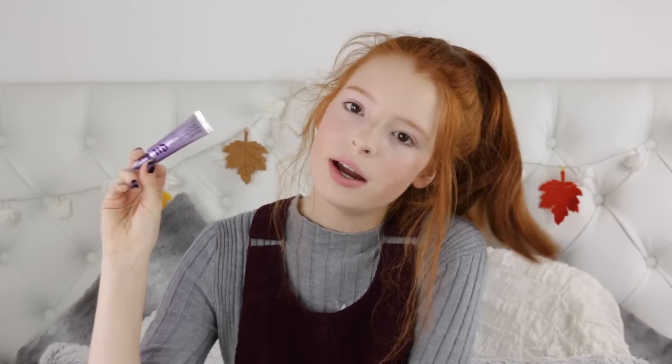To prime my eyes I'm just using the Urban Decay Eyeshadow Primer Potion which is honestly the best thing ever. It just makes your eyeshadow last all day and it doesn't crease or anything.